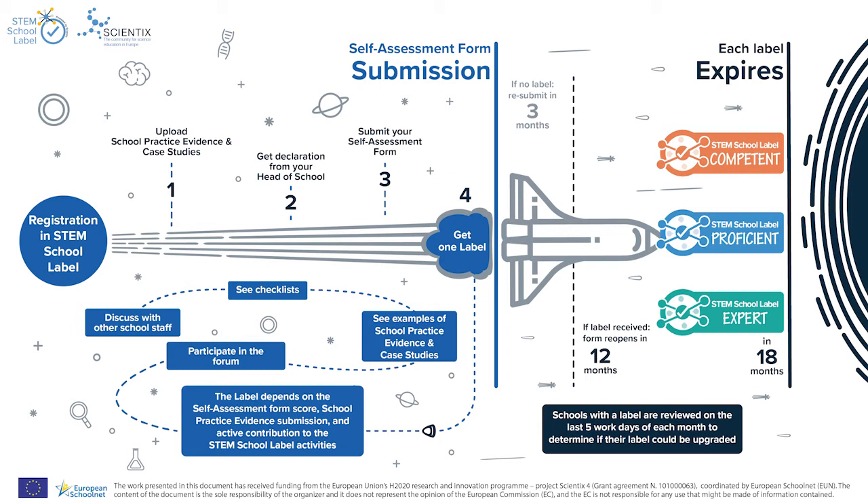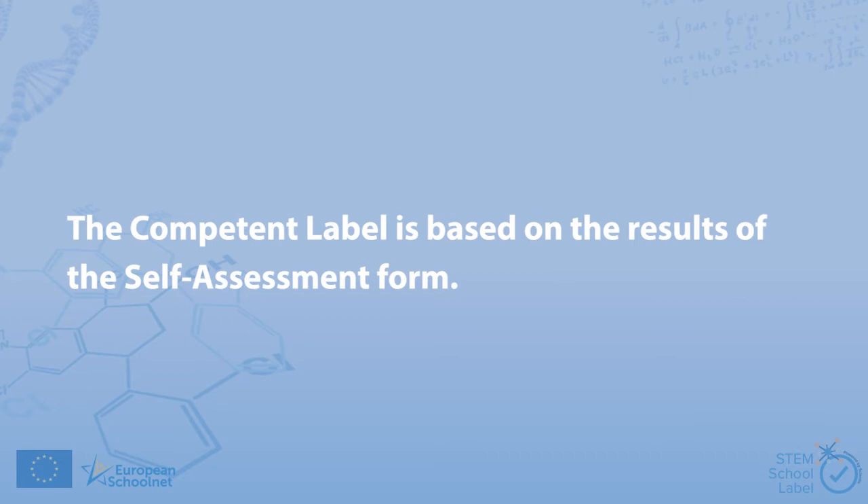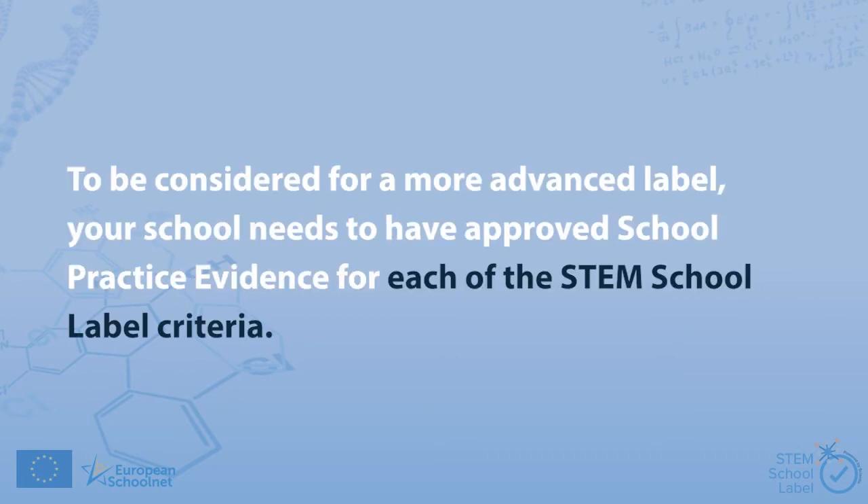After you have explored the information and resources on our platform, it's time to get down to business and discuss with other school staff what would be the best approach for your school. The competent label is based on the results of the self-assessment form. To be considered for a more advanced label, your school needs to have approved school practice evidence for each of the STEM school label criteria.